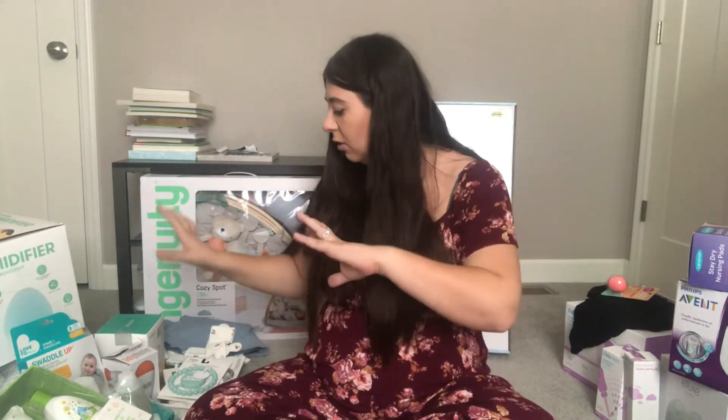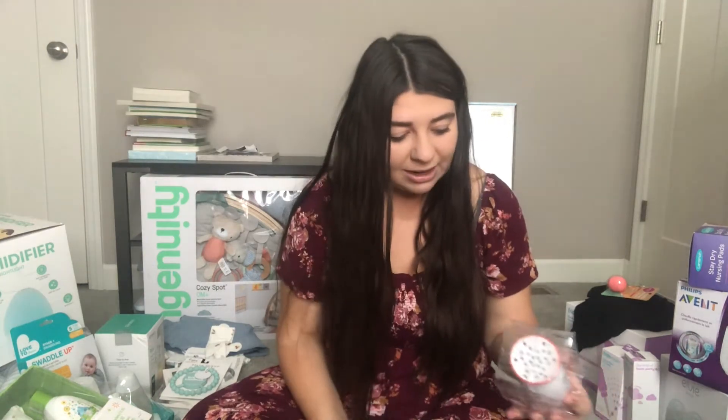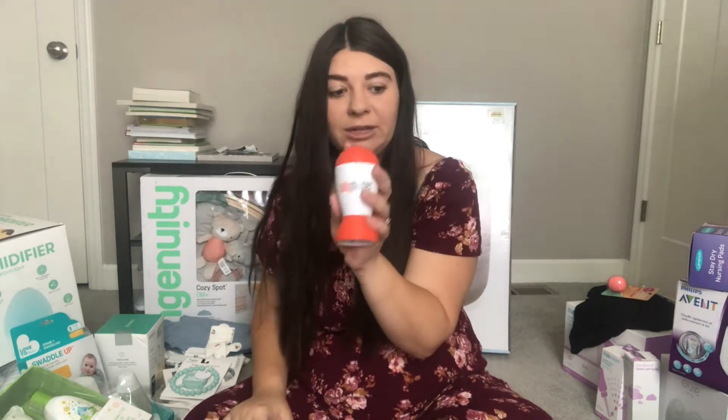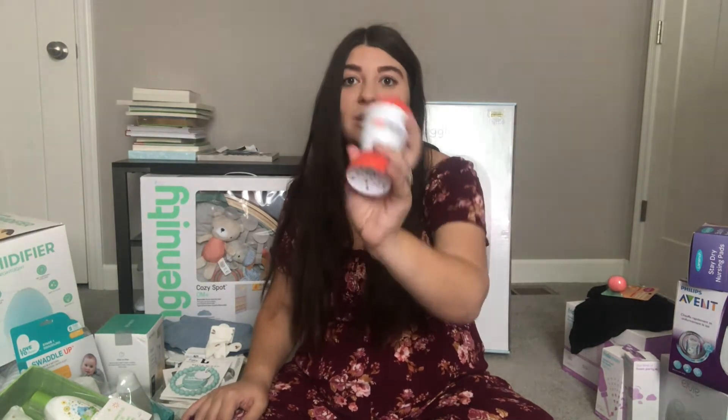Moving from the Boppy to more sleep-related stuff — we got the Baby Shusher. What cracks me up is my husband actually opened this first and played it. I wasn't paying attention and I thought he was actually doing the shushing himself — I literally thought he was joking that it was coming from this device. But he was actually playing it, and it legit sounds like my husband shushing.